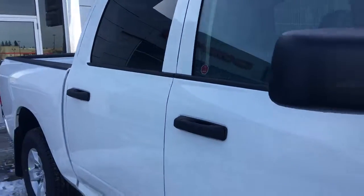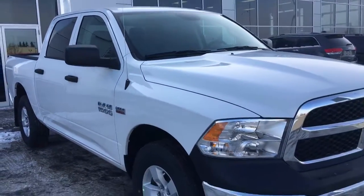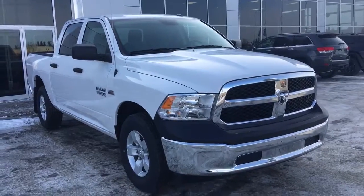If you'd like to take this gorgeous truck for a test drive, we're located at 200 Matthews Avenue in Spruce Grove, Alberta, and hopefully we'll see you soon. Take care.